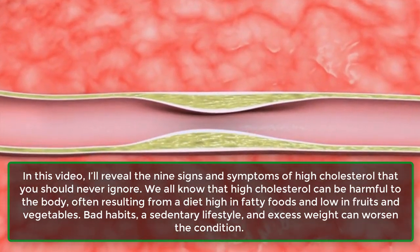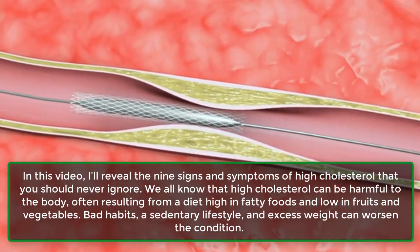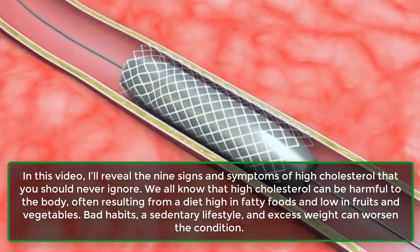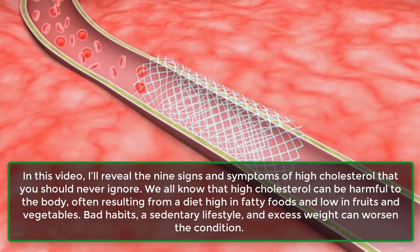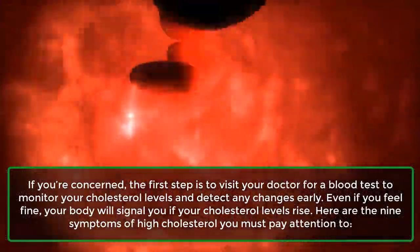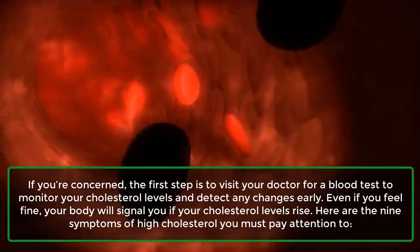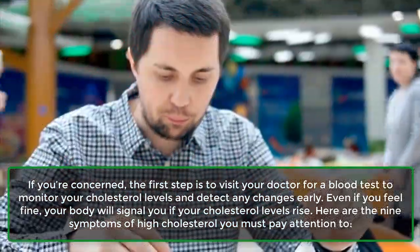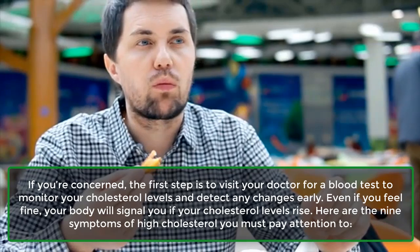In this video, I'll reveal the 9 signs and symptoms of high cholesterol that you should never ignore. We all know that high cholesterol can be harmful to the body, often resulting from a diet high in fatty foods and low in fruits and vegetables. Bad habits, a sedentary lifestyle, and excess weight can worsen the condition. If you're concerned, the first step is to visit your doctor for a blood test to monitor your cholesterol levels and detect any changes early. Even if you feel fine, your body will signal you if your cholesterol levels rise. Here are the 9 symptoms of high cholesterol you must pay attention to.